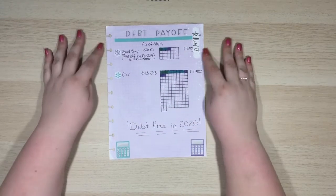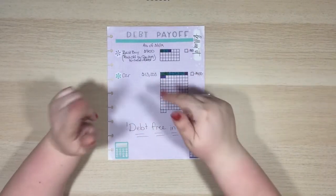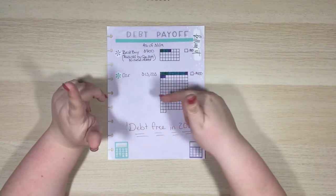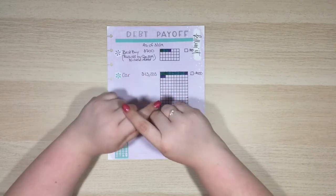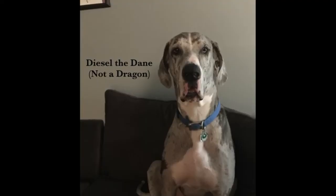I hope that you guys enjoyed this debt update. If you did, make sure you give it a thumbs up and click that subscribe button so you can see all my future uploads. I'll see you later — bye!